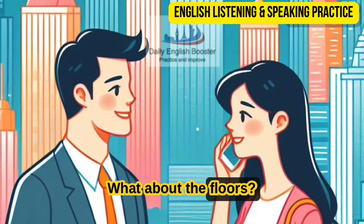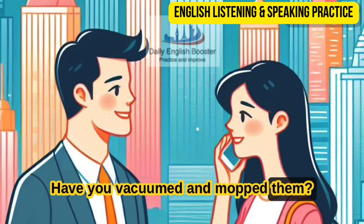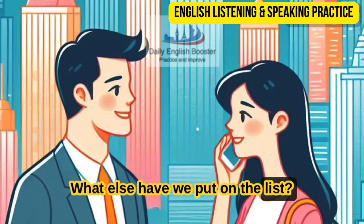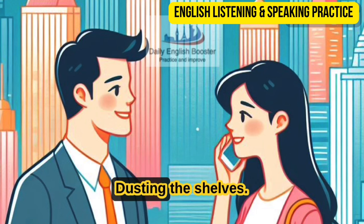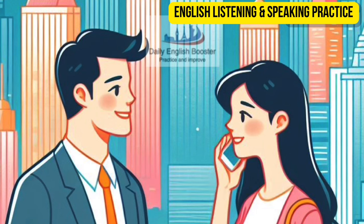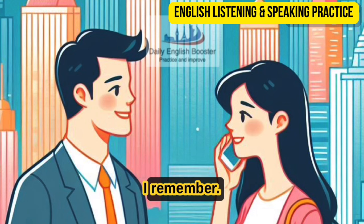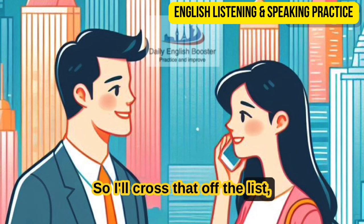What about the floors? Have you vacuumed and mopped them? I have done that, too. What else have we put on the list? Dusting the shelves. I already did that yesterday. Yeah, I remember. So I'll cross that off the list, too.